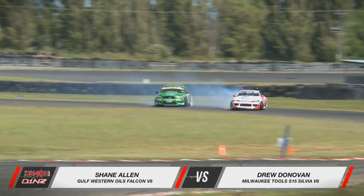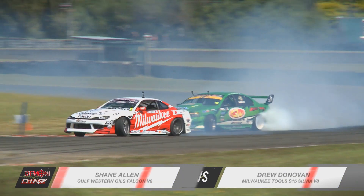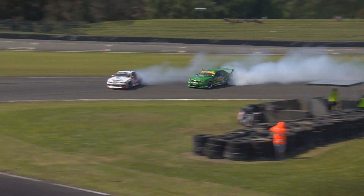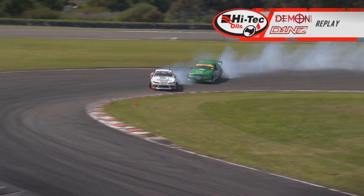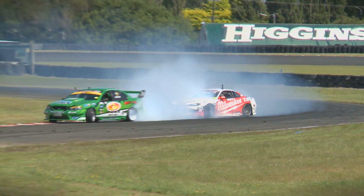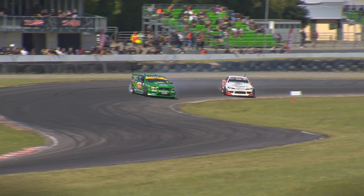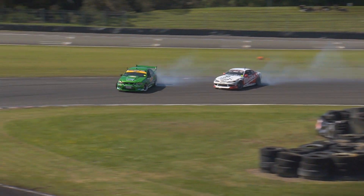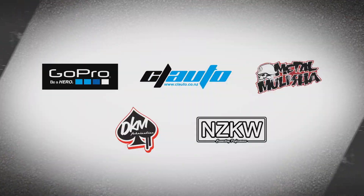Drew Donovan in the Milwaukee Tools S15 leading the way with Gulf Western Oil's Rattler Falcon of Shane Allen. A little twitchy chase through that sweeper for Shane Allen — it's a big car to muscle around, but look at that proximity. He's really trying to close the gap on Drew Donovan out in front. It's all about emulating the lead car, matching the clipping points. Unfortunately for Shane, he completely missed that last apex — Drew Donovan looking pretty strong. Shane Allen going way too wide, costing him the battle. On the second pass, Gulf Western Oil's Ford Falcon out in front with the Milwaukee Tools S15 in the rear. Shane Allen trying to claw back some points, but Donny D capitalises — Drew Donovan into the top four.